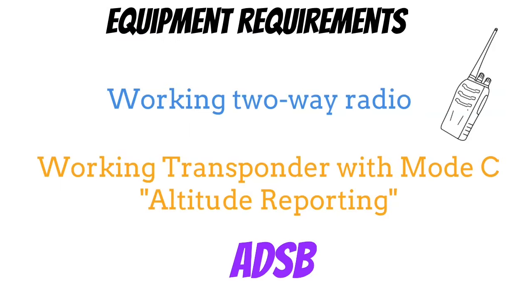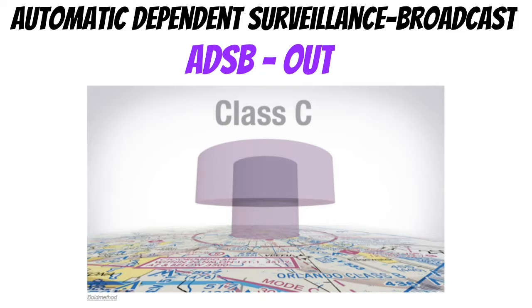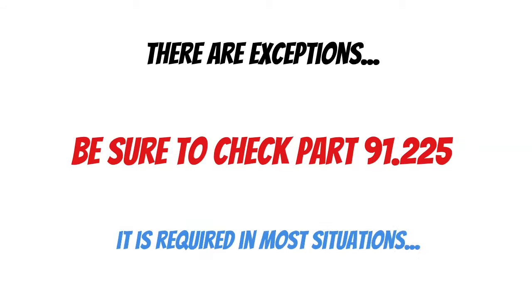The last piece of equipment we need to operate in Class Charlie is ADS-B. While you really don't need to know what it stands for, you do need to know that you need ADS-B Out. This piece of equipment tells ATC your position through satellite instead of radar. In Class Charlie airspace, anywhere you need a transponder, you also need ADS-B. There are some exceptions to these ADS-B requirements — if you think you qualify, be sure to check Part 91-225. You want to be 100% certain that you meet these exceptions before you go into Class Charlie without ADS-B, because in most situations it is required.